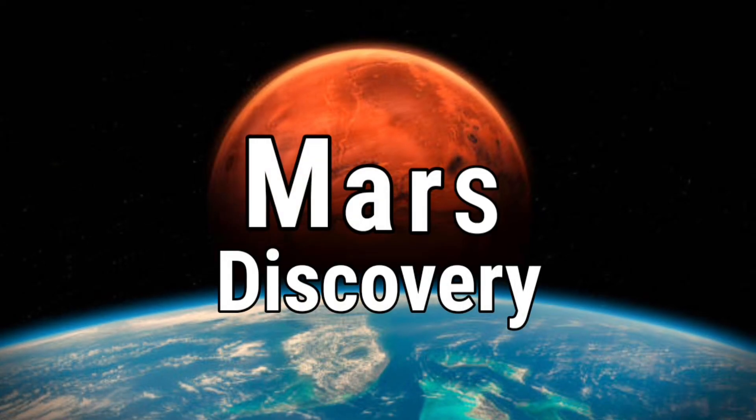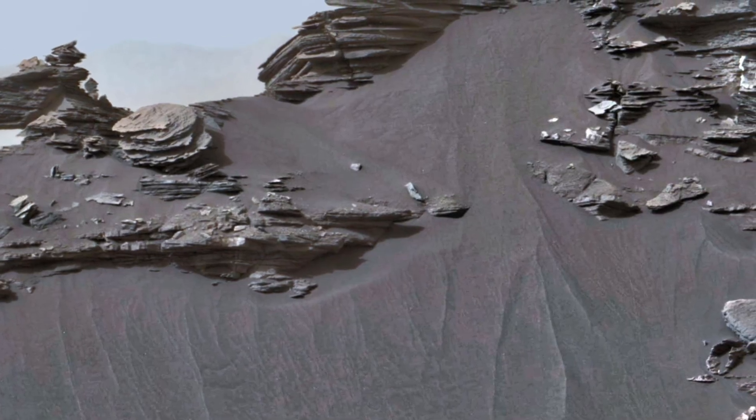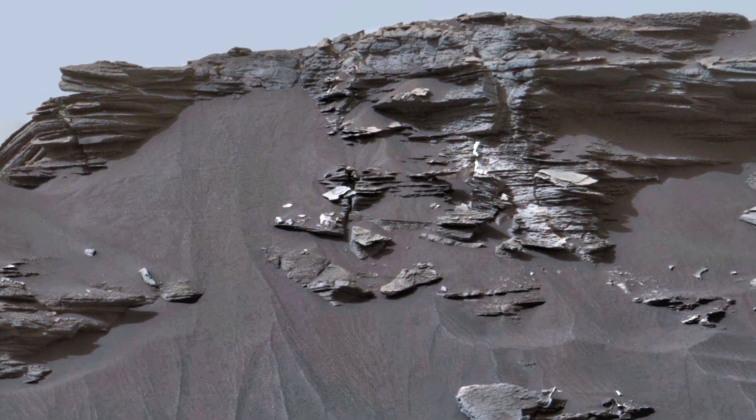Hello my dear friends, you are watching Mars Discovery. Today we have a fantastic new video clip to share with you, showcasing the latest and most breathtaking finds from the surface of Mars.